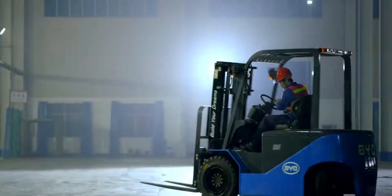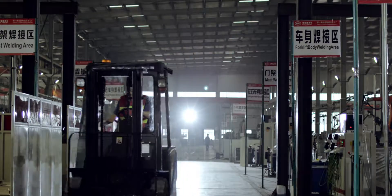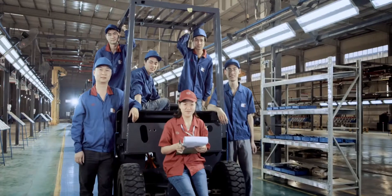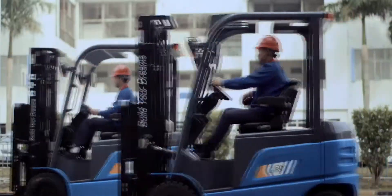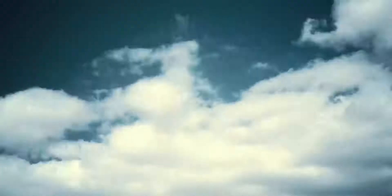As an advocate and supplier of green logistics solutions, BYD forklift is practicing its promise of a greener environment and sailing into a greener future for China's forklift industry — striving for better customer experience and a greener mankind future. BYD forklift: rising leader of New Energy Forklift.